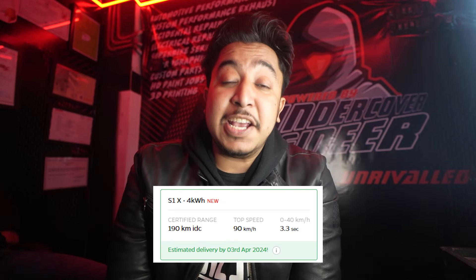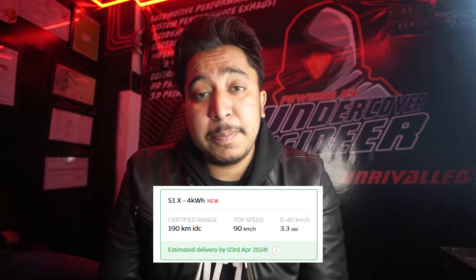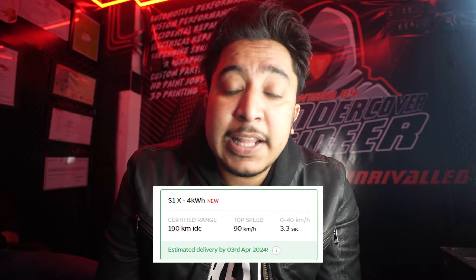There's another variant — it's the Ola S1X. Now this Ola S1X comes with a lot of battery options. You get a 2 kW battery, 3 kW battery, and 4 kW battery. With the 4 kW battery, you get a range of 190 km. In the S1X, you get a top speed of 90 km per hour and 0 to 40 in 3.3 seconds.